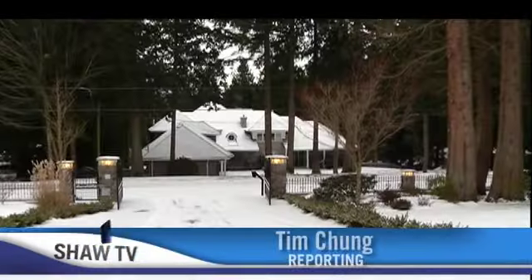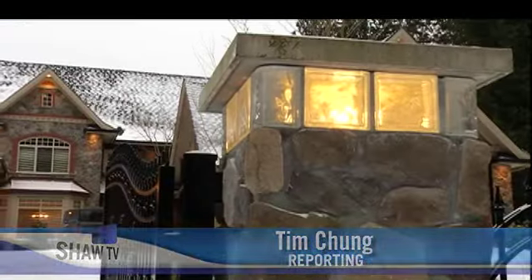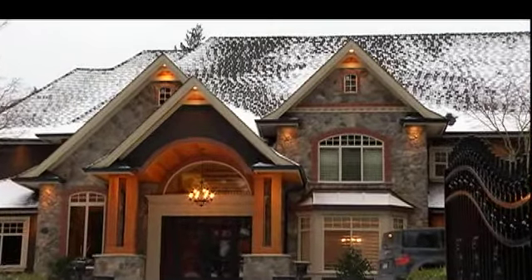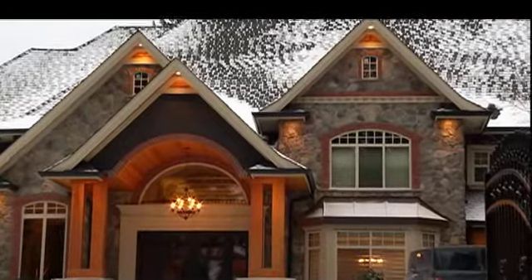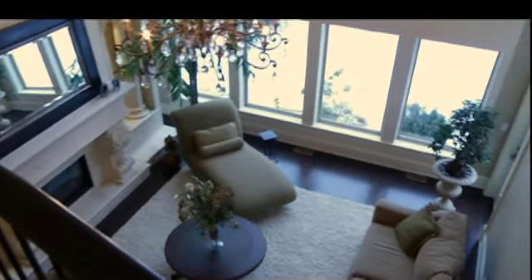Today we're going 45 minutes south of downtown Vancouver to the picturesque community of White Rock, South Surrey. Here land values are significantly more affordable than the inner city, which means a few million dollars will put you in the lap of luxury — talking about seven-bedroom mansions built to order. You gotta see it to believe it.